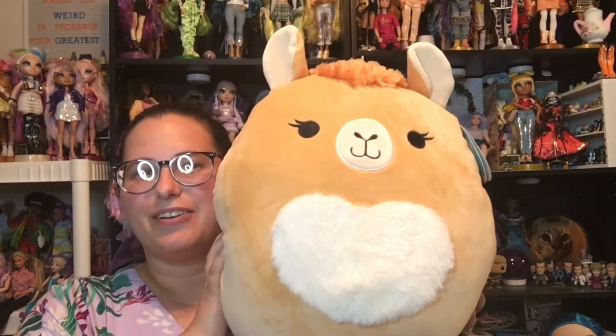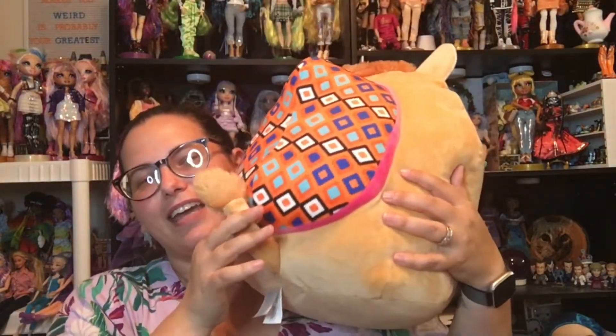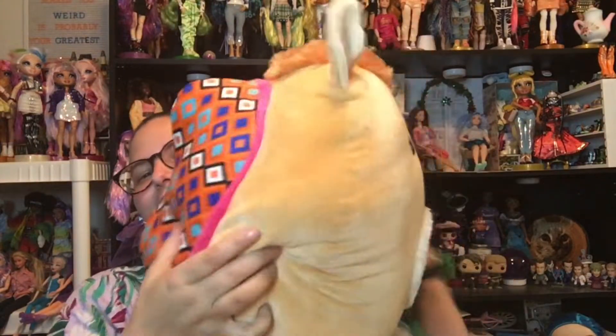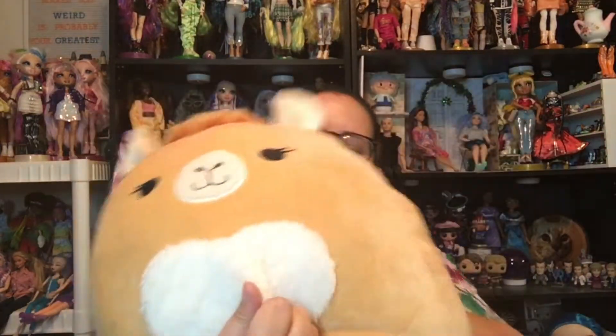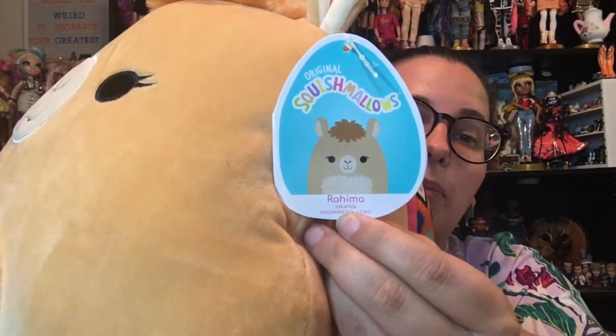And then I saw this one and I was like, another camel? Yes! So cute! It's fuzzy here and it's fuzzy here, and look at the hump! It's so cute! And it's got a cute little fuzzy tail. It's so adorable! And this one's name is — I think it's Ramia? Rama? I don't know. If you know, tell me in the comments. But it's so cute and squishy and I love it!